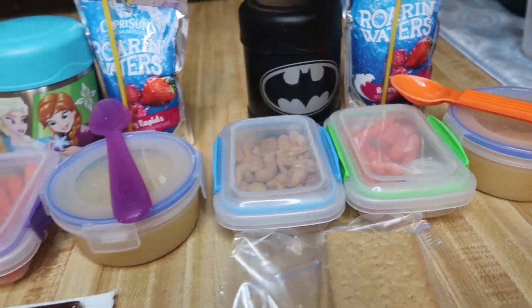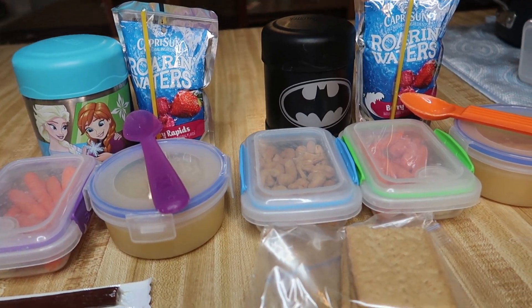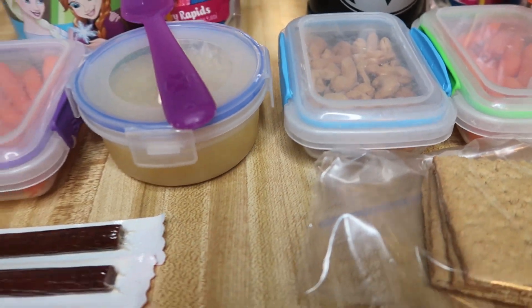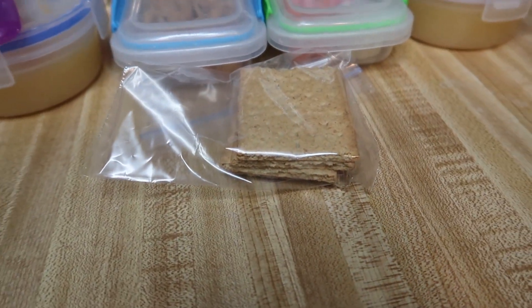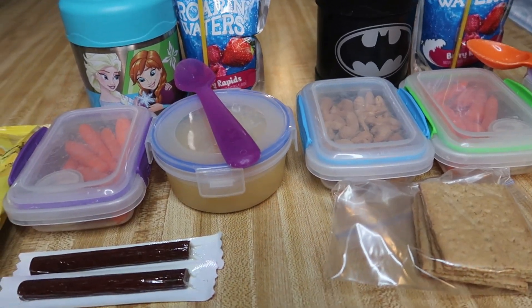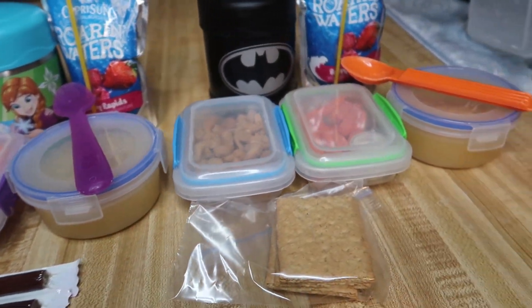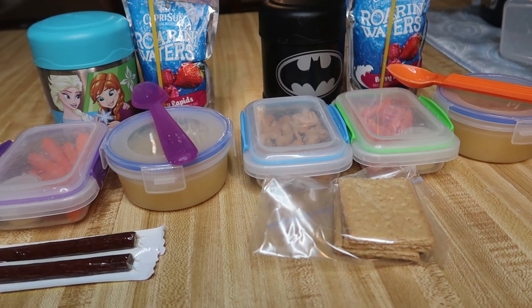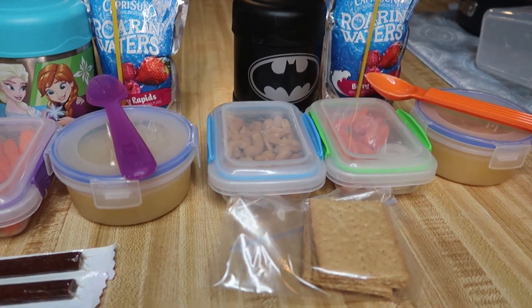In their thermos is cauliflower pasta mac and cheese. They have a Barry Rapids Roaring Waters. Connor has some salted cashews from Sam's Club in the blue Systema container and Lacey chose chips with her lunch. Lacey has two beef sticks for her snack and Connor chose some graham crackers for his snack. The kids helped me this morning to make everything — they helped with the mac and cheese and put in the ranch and applesauce so I didn't have to move a lot. We're going to try to get me one of those knee scooters. This is lunch for Thursday.